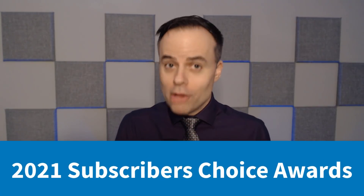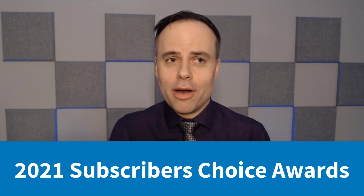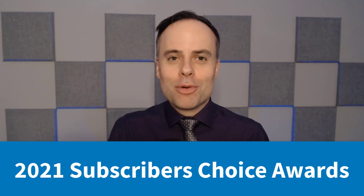Ladies and gentlemen, boys and girls, productivity enthusiasts from around the world, welcome to the 2021 Simpletivity Subscribers Choice Awards. My name is Scott Friesen, helping you to get more done and enjoy less stress. And I'm excited to dive into this year's award show.